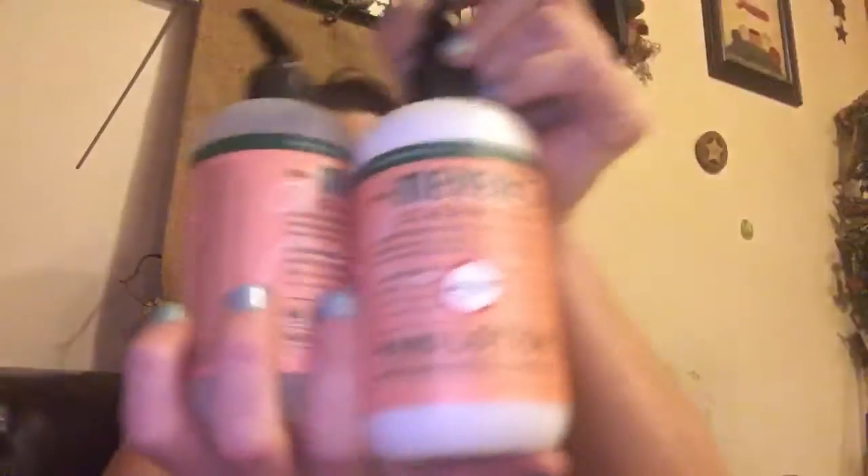I also have the Mrs. Meyers Clean Day lotion and hand soap. They come in all different scents. Basil is one of my all-time favorite smells — it's got such a clean, refreshing smell. Then there's lavender and rosemary, which I haven't tried yet. I did use the sunflower hand soap and I absolutely love it.